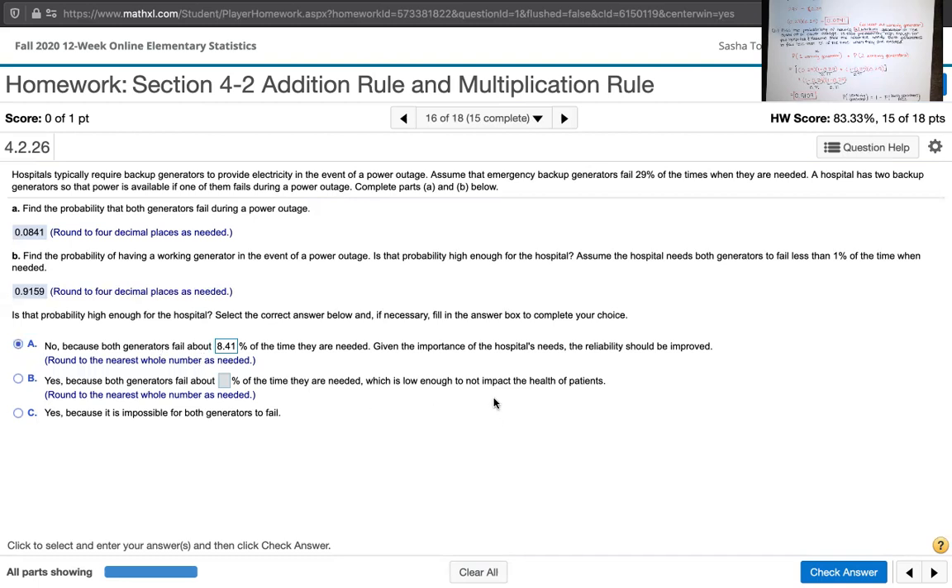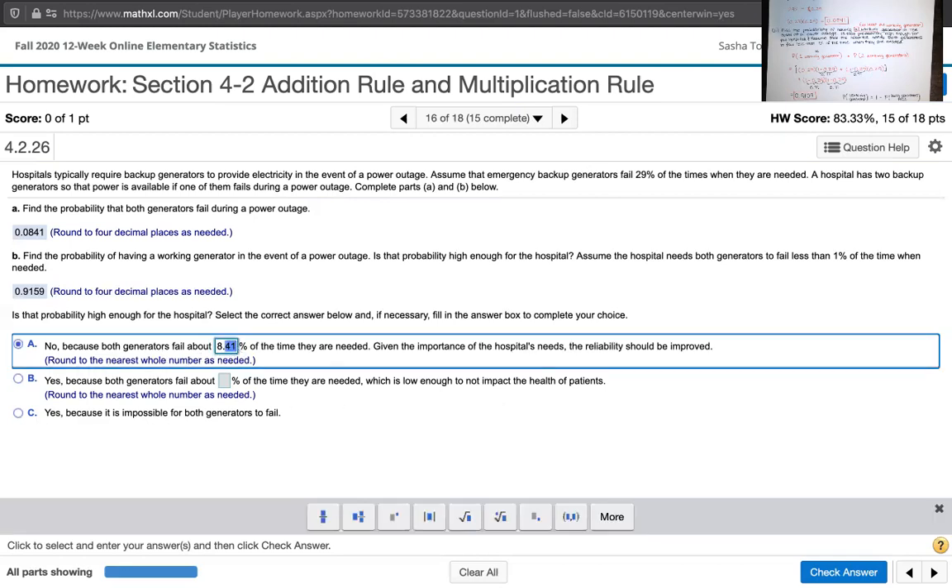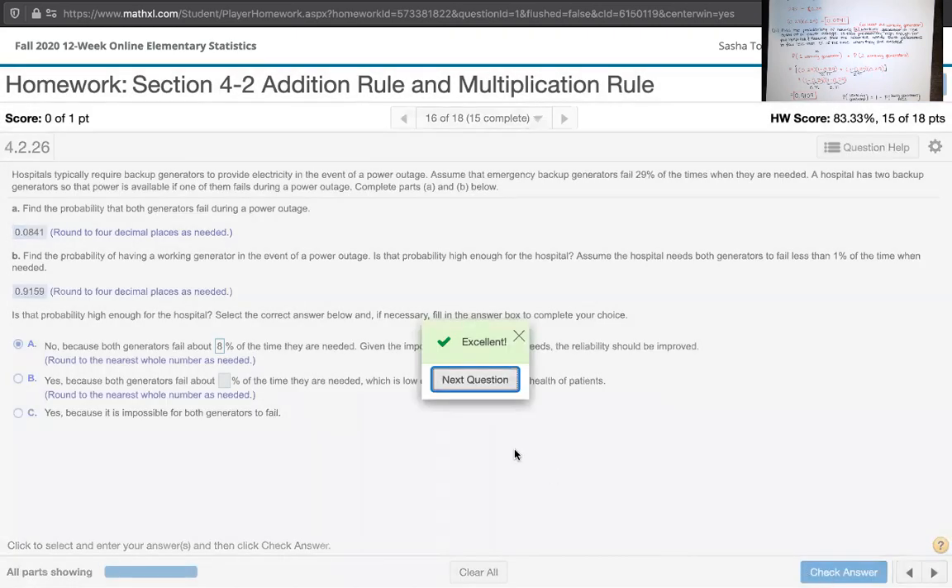Sorry — the system told me my answer was wrong. It says round to the nearest whole number as needed, so I should have entered 8%. There we go. Sorry about that — I'm sure that happens to you too. Your teachers make those mistakes as well and don't read the fine print. It's easy enough to do.